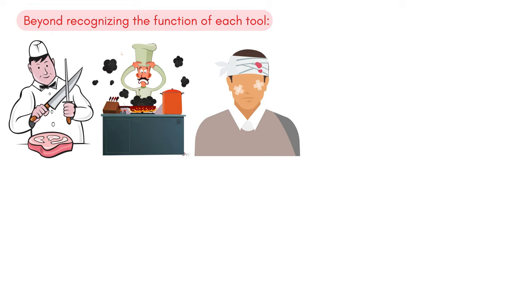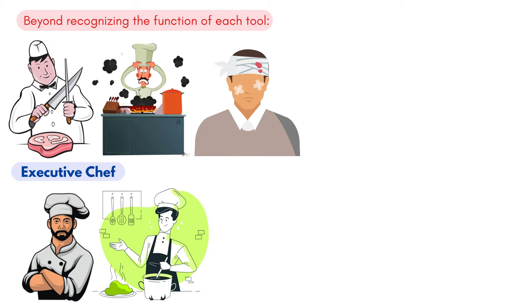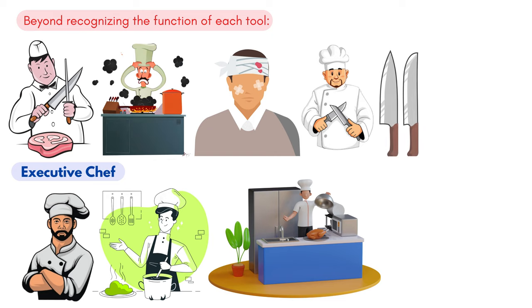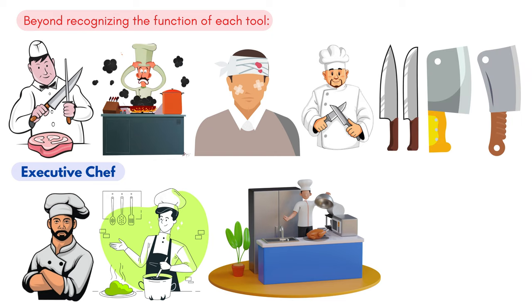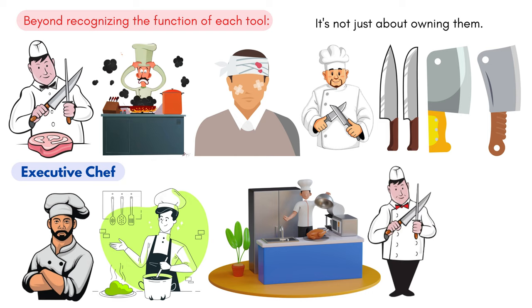One title that stands tall in the culinary hierarchy is that of the executive chef. This isn't merely a testament to their cooking skills, but indicates proficiency in every nook and cranny of the kitchen. At the foundation of their expertise lies the humble knife. From paring knives to cleavers, the variety is astounding. But it's not just about owning them — the true craft lies in maintaining them, ensuring they're always sharp and ready. A well-sharpened knife is not just effective, but safer, as it reduces the risk of accidents.